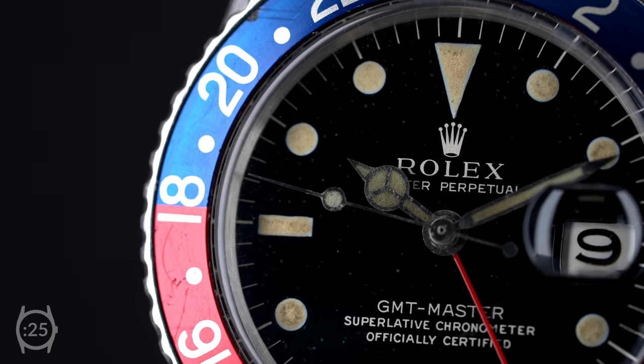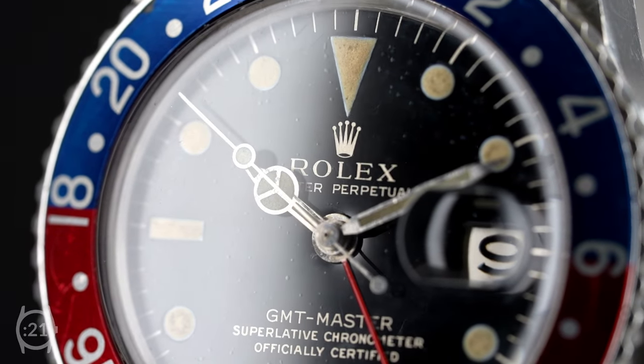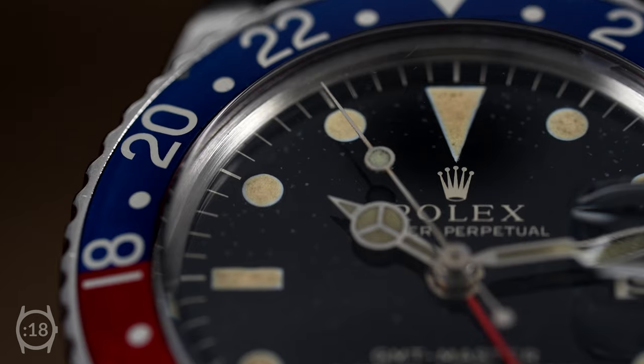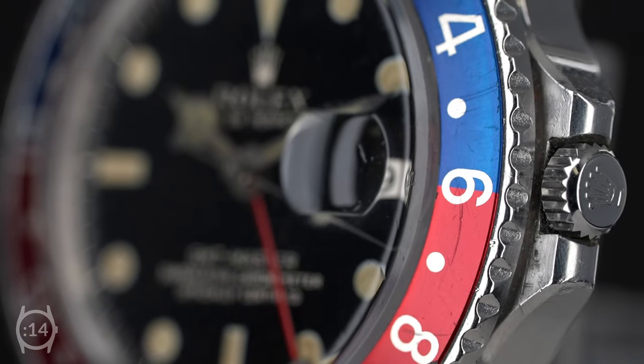The dial and the hands are original, and you'll notice some spotting on the dial if you catch the light just right. The tritium-filled markers and hands have developed a nice patina over the years, and the iconic Pepsi bezel has a slight fade.